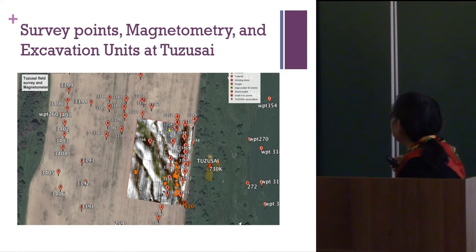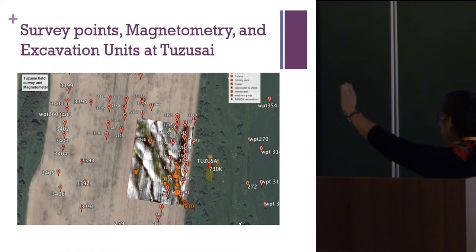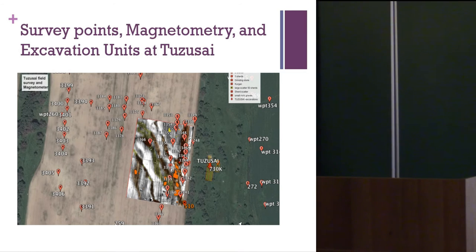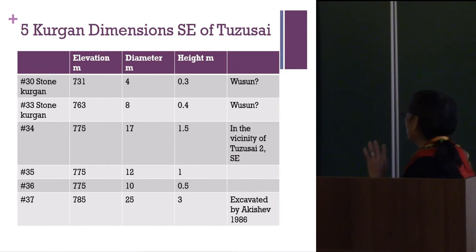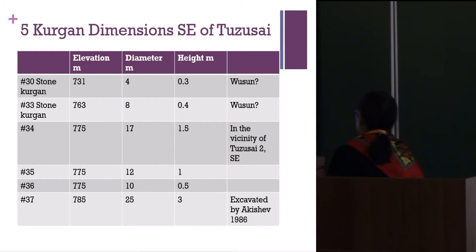We're working in big agricultural fields, and we're permitted to excavate between irrigation blocks. There's a kurgan nearby, and you can see the large magnetometer survey and the tiny excavations where we find pit houses and mud brick architecture. Five kurgan dimensions southeast of Tuzusai were found partly from archives. One was excavated by Akishev in 1986, and they're mostly robbed in antiquity.